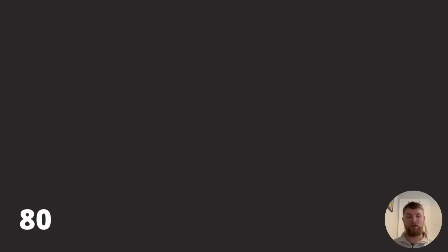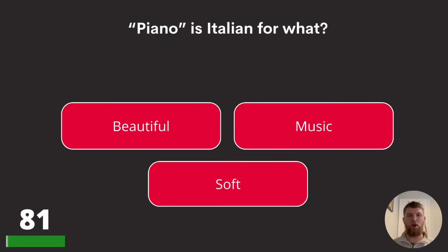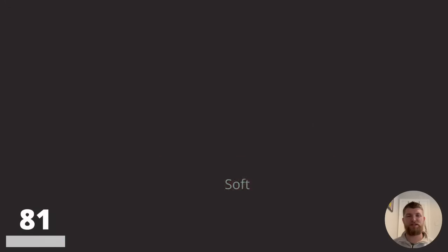Question eighty-one: piano is Italian for what? Beautiful, music, or soft? The answer is soft.